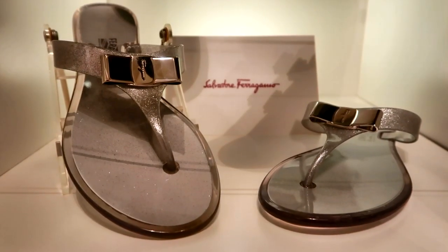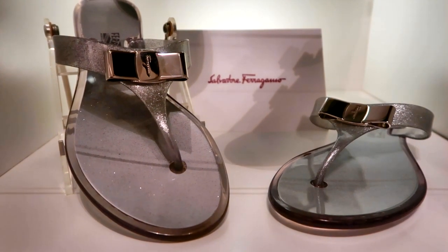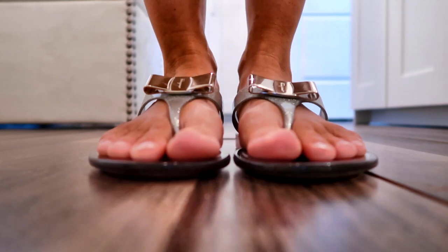Number ten on my list is my Salvatore Ferragamo flip-flops. I know flip-flops don't normally sound expensive or designer, but these were worth every penny. They're comfortable, stylish, and go with so much. Anytime I wear them out they draw attention — even being flip-flops, people really love them. I can wear them with a little dress and jean jacket, something fancier, or even jeans and a tank top. They have a beautiful silver bow on top that sparkles in the sun.